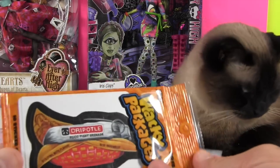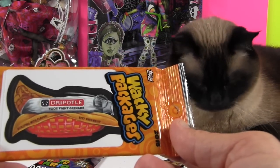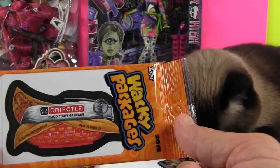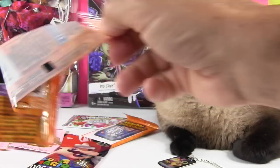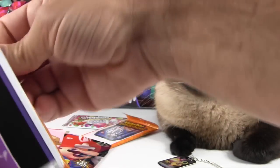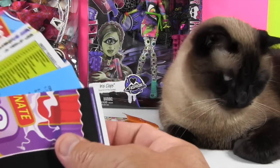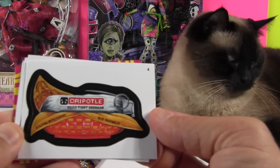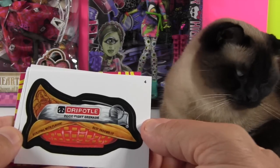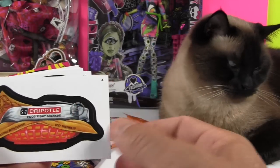So these are my Wacky Packages. These have been out for a long time — they put out a new series every year, which we didn't know about. I happened to see these up at the front of Target and we saw a different one and thought they were so cool we had to get them. These are stickers and you get 10 of them for $2.50. There's one that we're definitely hoping to get, and it looks like there are puzzle pieces on the back. Okay, this is Chipotle — Food Fight Grenade — making fun of a Chipotle burrito, which we love Chipotle. That's why we bought this pack, because it's a clear package and you can see the first one.